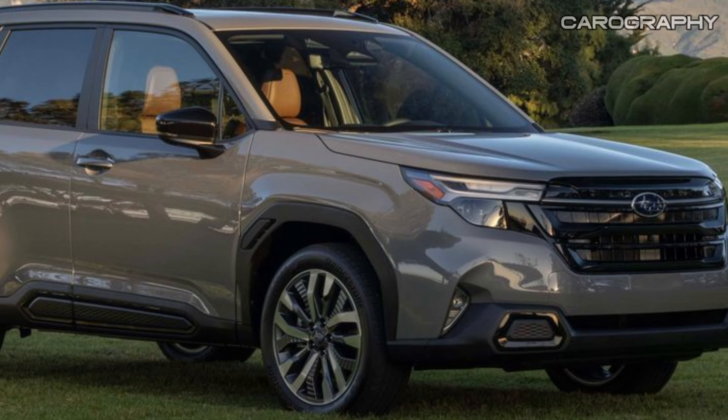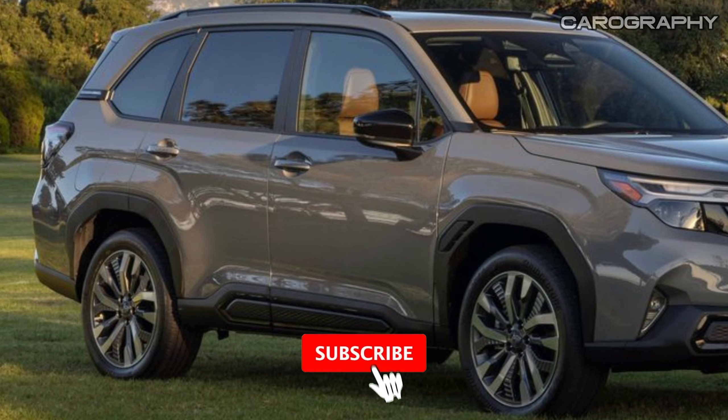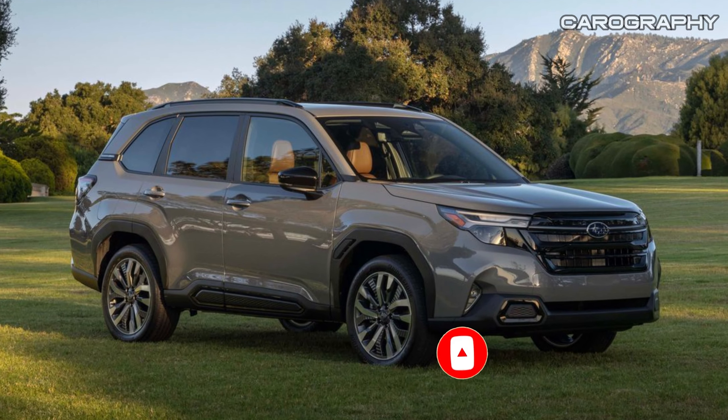The Forester gets torque-vectoring all-wheel drive as standard, along with hill-descent control and a variation of the WRX's dual-pinion electronic power steering, which promises to offer a tighter, more connected feel both on and off-road.